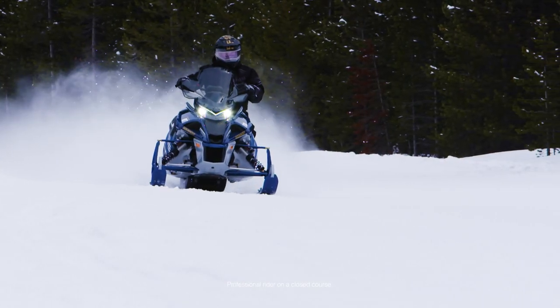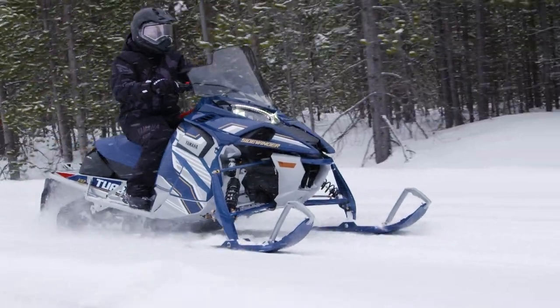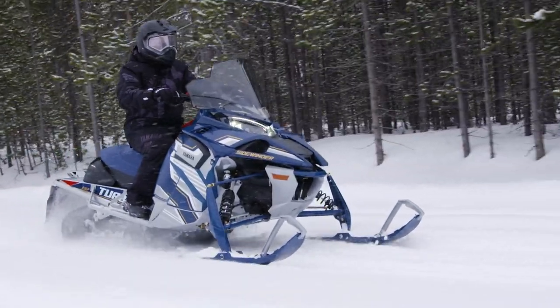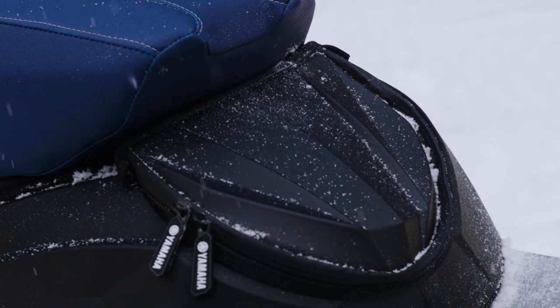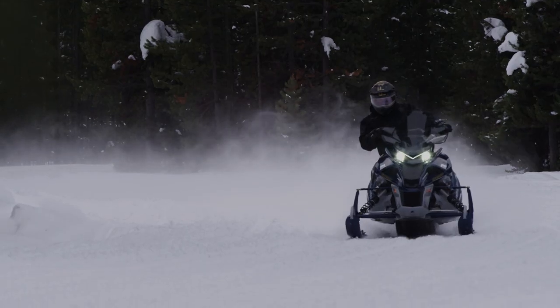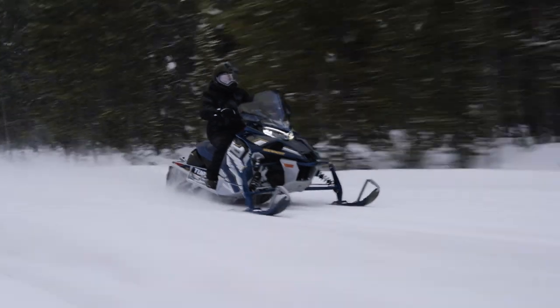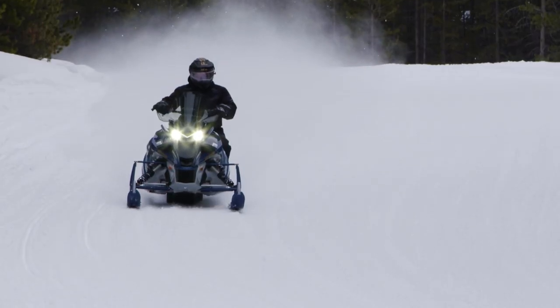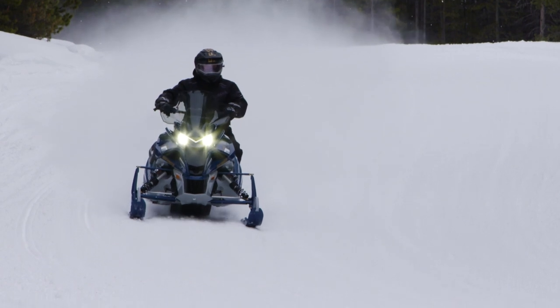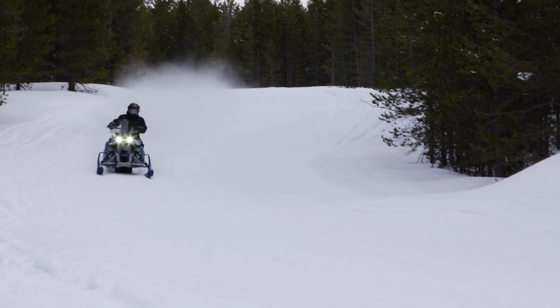What's similar to sinking into the comfiest Lazy Boy you've ever laid eyes on? The 2024 Sidewinder LTX GT EPS. A heated seat, tall windshield, 20-inch tunnel bag, upgraded suspension and electric power steering — there's no feature this sled doesn't have, including Yamaha's renowned 998 turbo four-stroke engine. Offering a buttery smooth ride, Yamaha's EPS system also makes sure you feel as ready to ride at the end of the day as you did at the start.